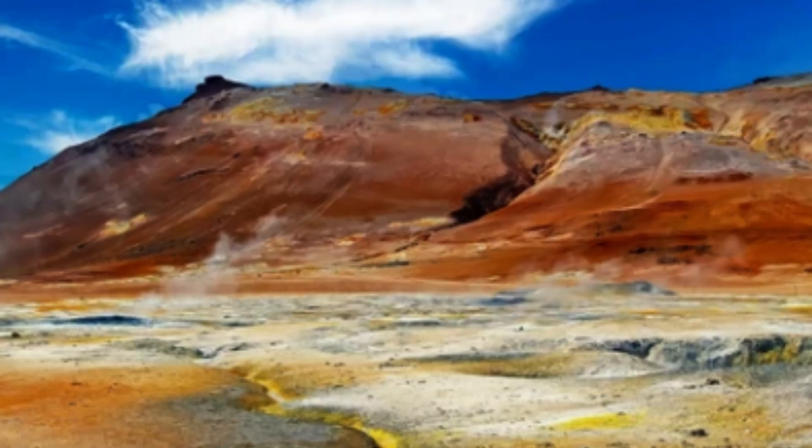Mississippi Valley Deposits are believed to have formed through a complex series of geologic processes that began around 500 million years ago, during the Paleozoic era. At this time, the region was covered by a shallow sea, and sediments containing small amounts of lead, zinc, and other metals began to accumulate on the seafloor.